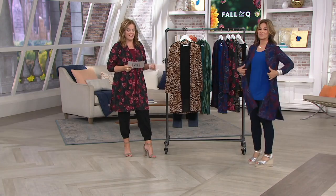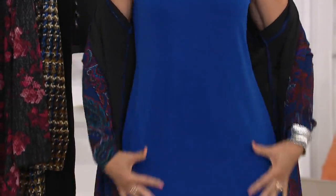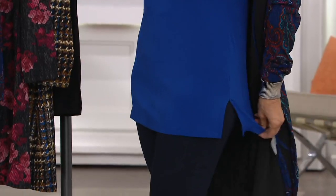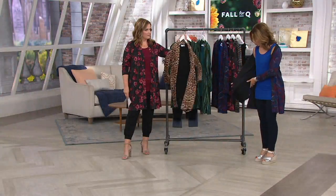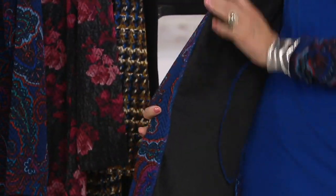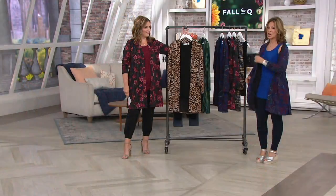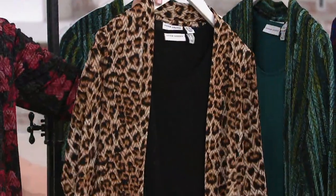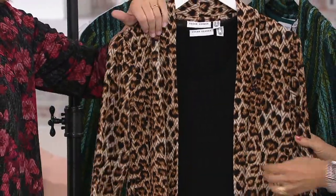You get the tank and the duster. It's a longer tank, and we gave that extra long tank with a side slit. The inside of the jacket is a slippery, slinky fabric with a little sheen so it glides over everything. The knit is a novelty texture — this colorway we call animal.